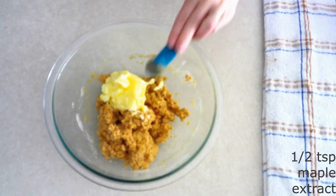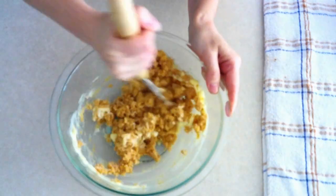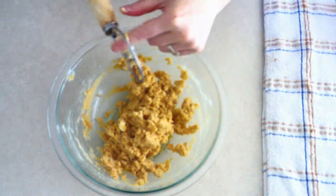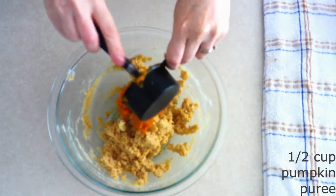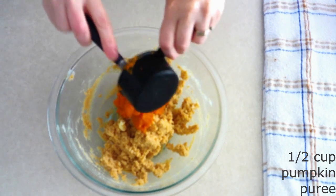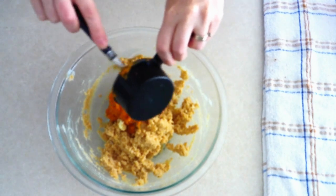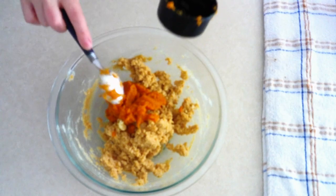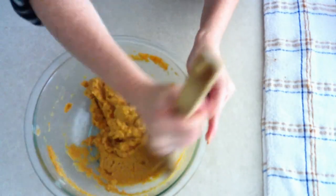Add a half teaspoon of maple extract — you can also use vanilla extract if you prefer vanilla over maple. Stir the butter and extract together until everything is fully combined and you have a smooth dough. Add a half cup of pumpkin puree, making sure it is pure pureed pumpkin, not the pumpkin pie mix, which has added sugars and spices. Fold the pumpkin in until everything is fully combined and you have a smooth, moist dough.